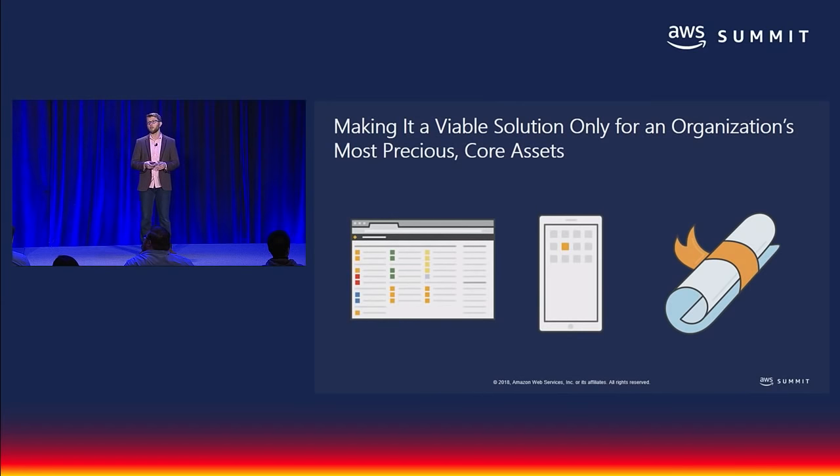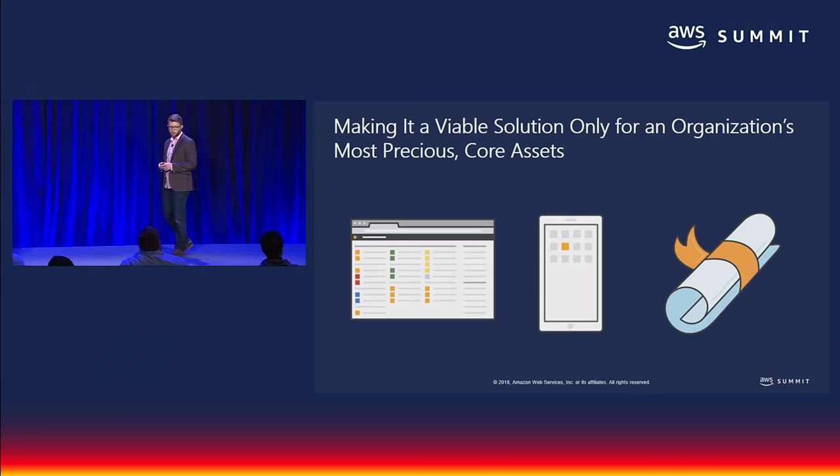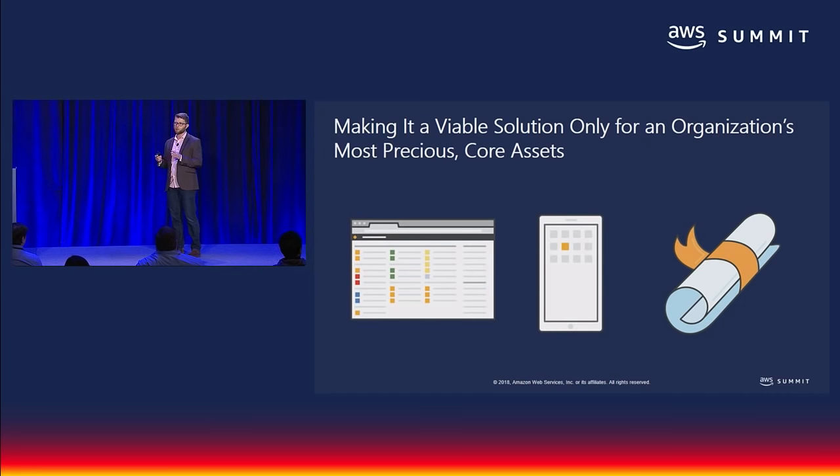The average cost is 15 cents per word, which is about $150 for your average news article. Multiply the amount of content your business has by about 40 languages — roughly the number that can generate incremental revenue — and you get a pretty hefty bill. This makes professional localization viable only for your organization's most precious content, like your applications, marketing content, regulatory filings, and so on.